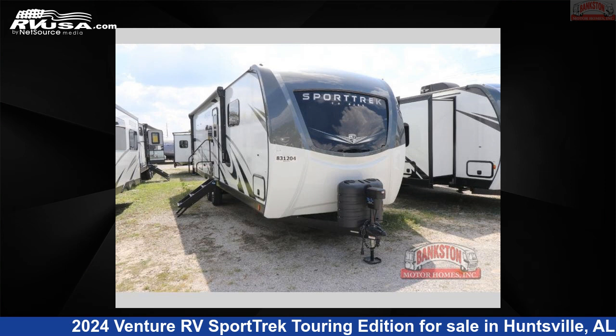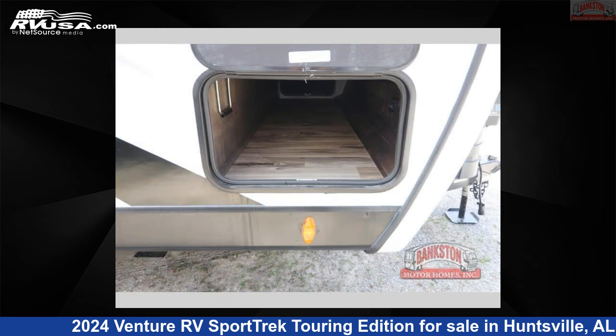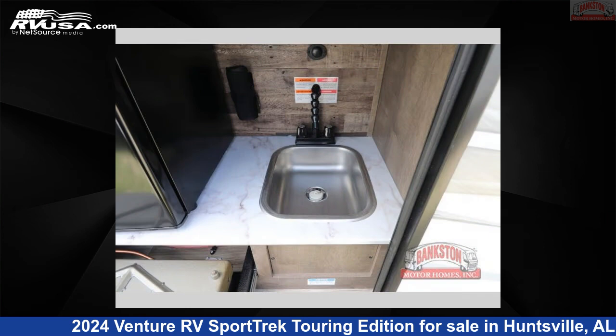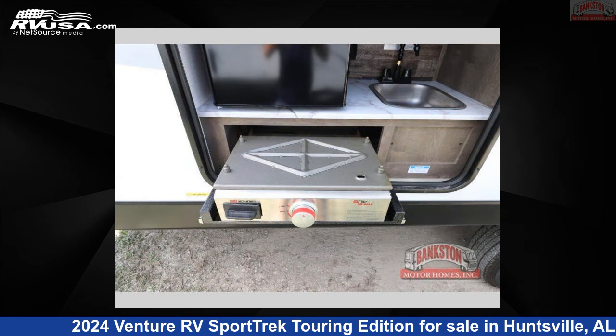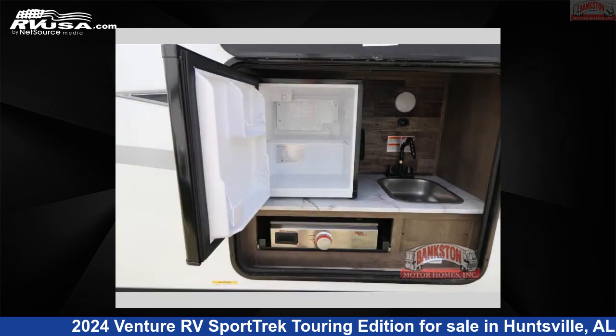This 2024 Venture RV Sport Trek Touring Edition STT302VRB is a travel trailer RV. It is located in Huntsville, Alabama 35816, and is offered for sale by Bankston Motorhomes of Huntsville. Click the link in the video description to visit RVUSA.com and see more photos as well as the current price.